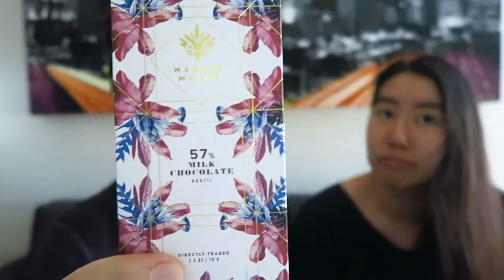It's the second Harper Macaw chocolate we've featured on the channel — you might remember the other one from all the jaguar images. This one looks to have blue parrots on purple flowers, a very pretty decoration. It says it has organic milk, organic cane sugar, and organic cocoa butter — all the good stuff you'd expect from a high quality chocolate. Let's eat it.